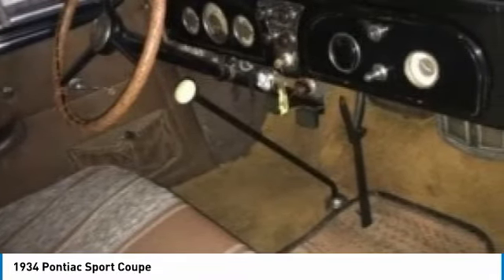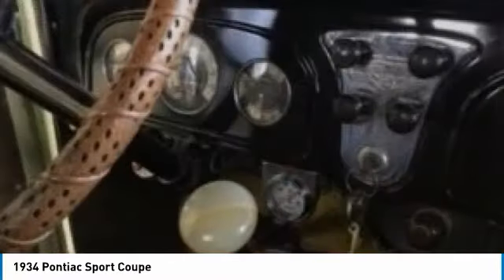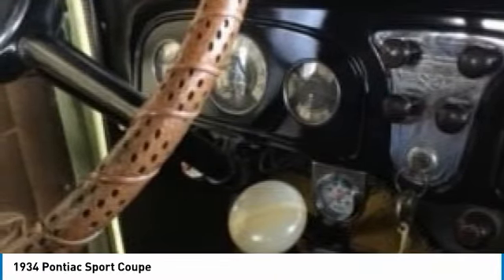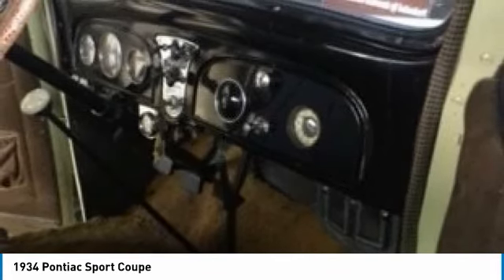This labor of love is a must-see to truly appreciate the time and care that has been invested into this vehicle. In fact, come see for yourself — but consider yourself warned, she will steal your heart. Call today for more information on how this lovely 1934 Pontiac Sport Coupe can be yours.